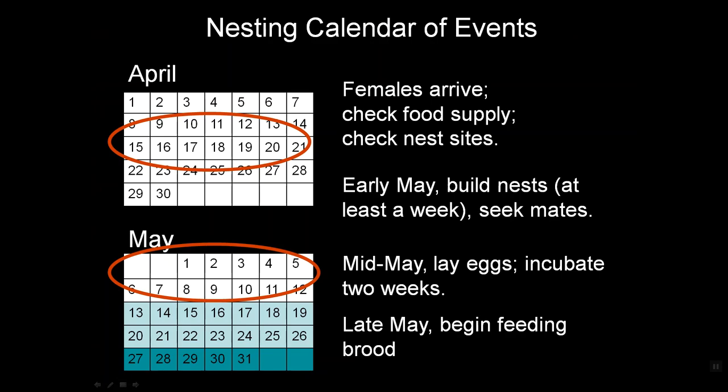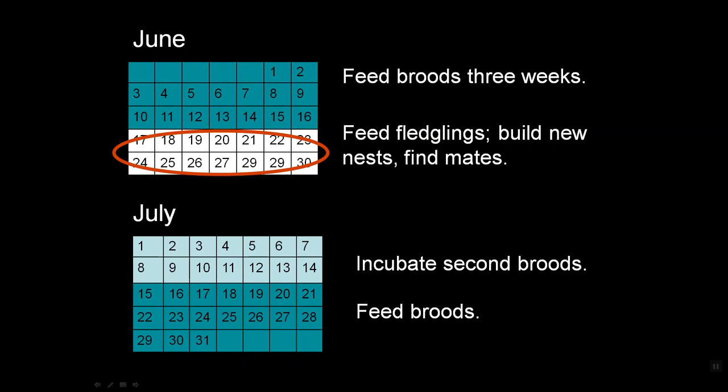Let's look at exactly how this calendar of events works out. In the first to third week of April, females arrive, check out the food supply, and check out nest sites. By early May they're building nests — it takes about a week — and selecting mates. By mid-May, in the pale blue, they lay eggs and incubate for two weeks. By late May, in the darker blue, they begin feeding their broods for about three weeks. By end of June, they feed fledglings, build new nests, and find mates. In the first part of July, she's incubating her second brood and begins feeding that brood at the end of July.